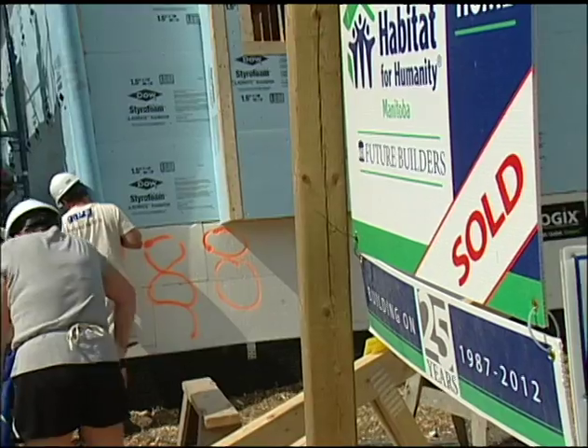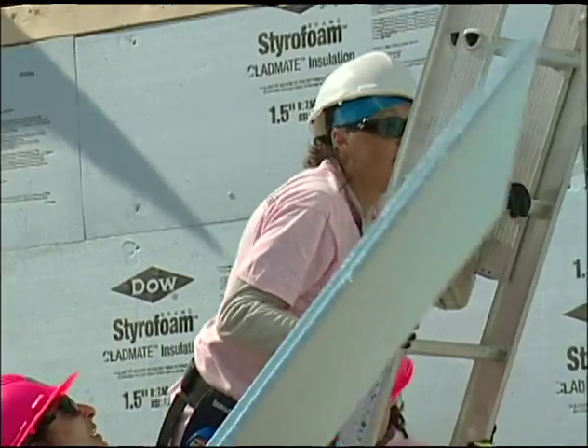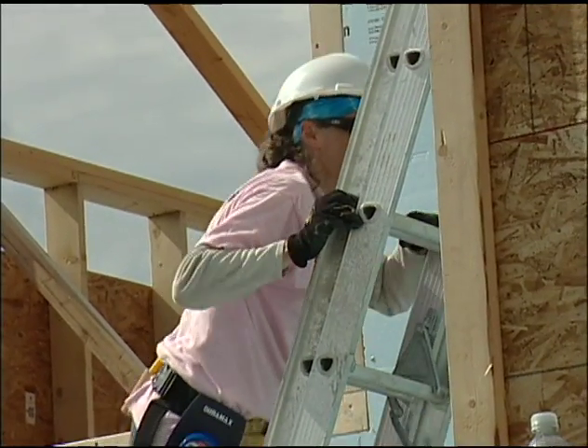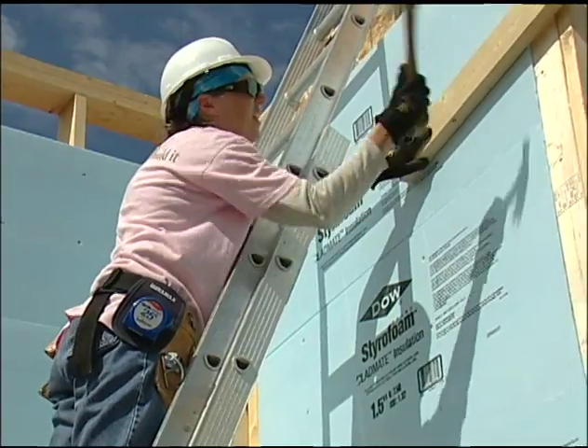Habitat helps low-income families realize the dream of owning their own home. Working families make an application and once they're accepted they're required to put in a certain number of hours of labour on the build before the home becomes theirs. It's all part of creating change through affordable housing.